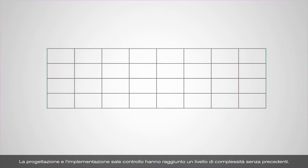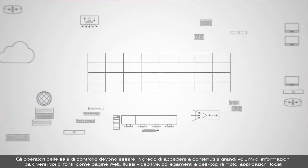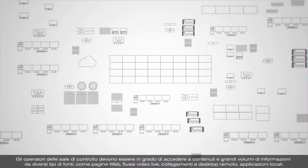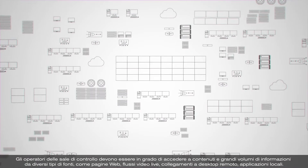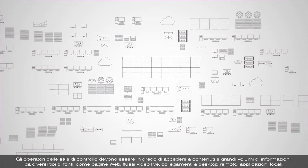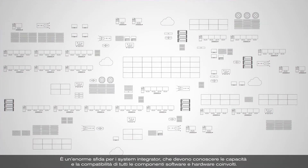The design and deployment of control rooms is more complex than ever before. Control room operators require access to vast numbers of content sources and large volumes of information from a variety of sources such as web pages, live video feeds, remote desktop connections and local applications. This presents a huge challenge for system integrators in understanding the capabilities and compatibility of all the software and hardware components involved.